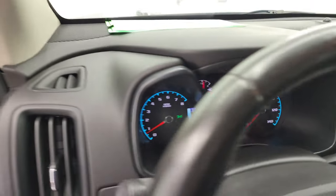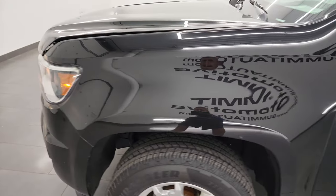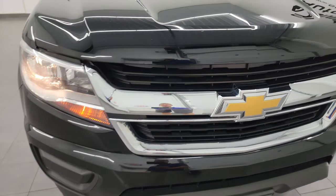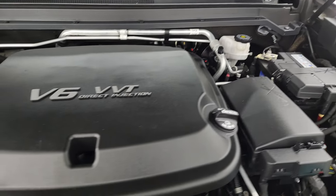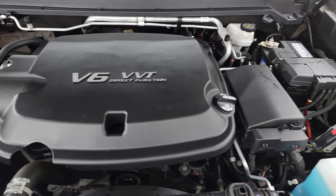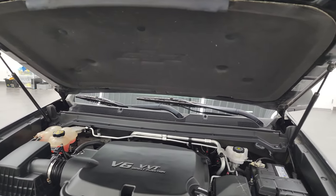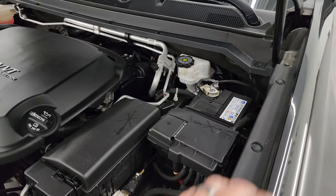Under the hood we have the 3.6-liter V6 engine producing 305 horsepower. The engine bay is very clean and runs very smooth. Once again, this truck has been fully safety inspected by our service shop, has a fresh oil and filter change, all the fluids have been checked and topped off, the shocks are doing a nice job holding that hood up, it has a brand new battery, four brand new tires, and this truck is 100% ready to go. There's the emissions sticker.